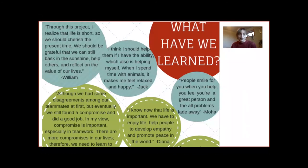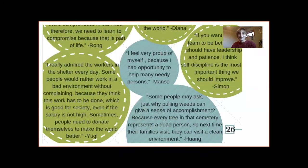I'll share a couple of excerpts from students' final course reflections included on the last page of the booklet. Some things that stand out: we should reflect on the value of our lives, develop empathy, collaborate more, compromise, and smile more at other people. They really had a positive experience and the community benefited. One more statement I love is what Simon shared: 'If you want your team to be better, then you should have leadership and patience and self-discipline' — more transferable skills.